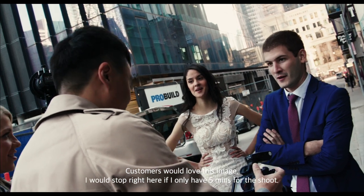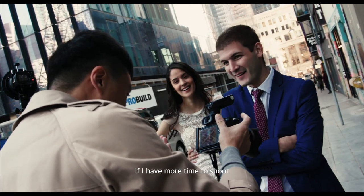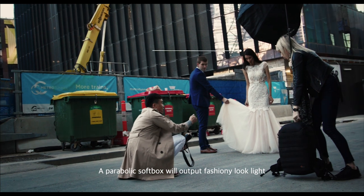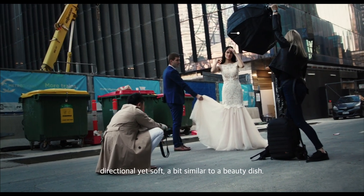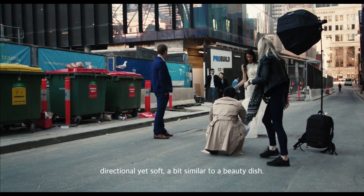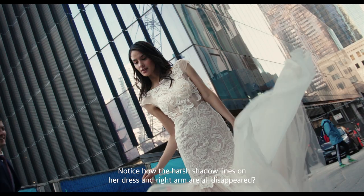I would stop right here if I only have 5 minutes to shoot. If I have more time, I would take out the collapsible softbox and mount it on S-type brackets. The parabolic softbox produces a fashionably soft, directional light — a bit similar to a beauty dish. Notice how the harsh shadow lines on her dress and right arm have all disappeared.